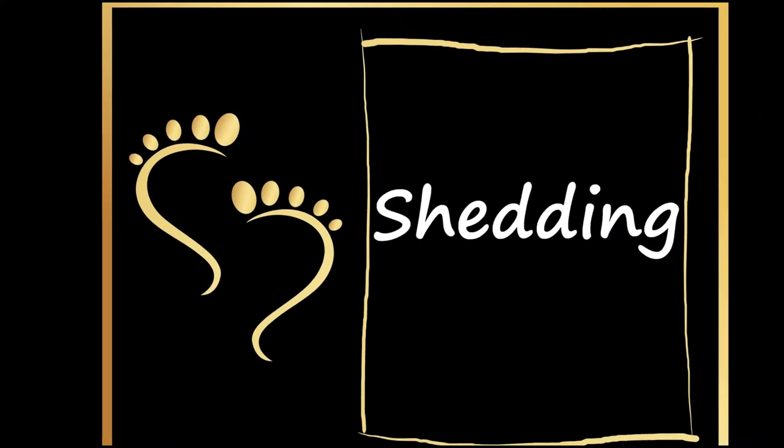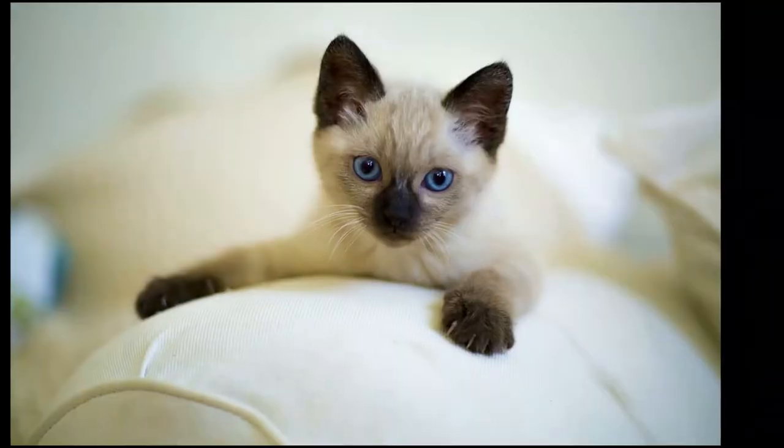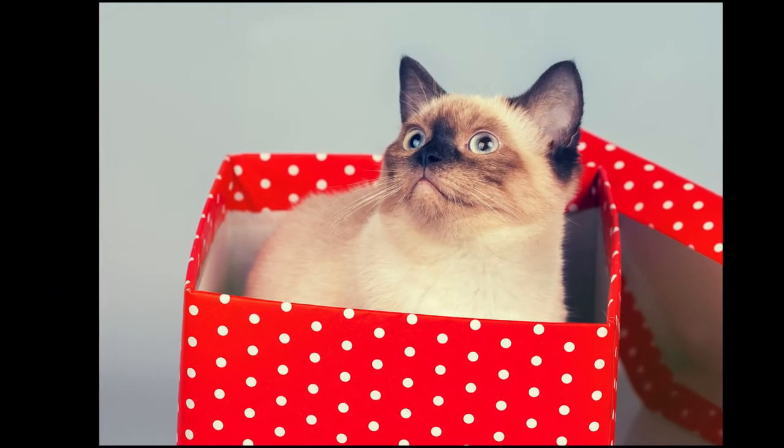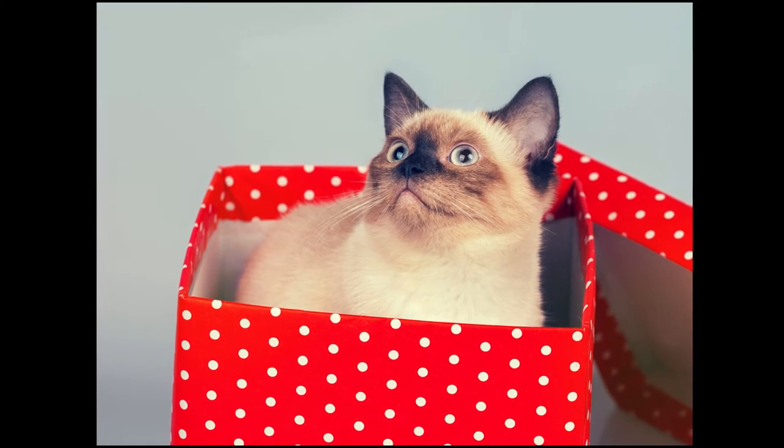All cats with hair shed as their coat sees new fur grow, so yes, Siamese cats shed, but their fur is so short it shouldn't be too noticeable. Regular grooming helps to remove loose hair before a Siamese cat sheds it all over your home.